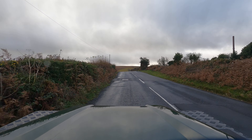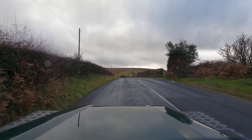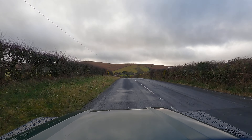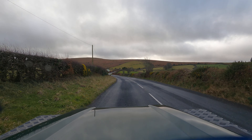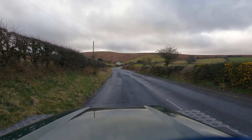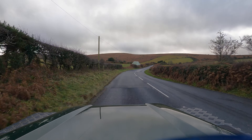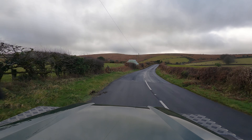Dartmoor National Park test drive — green 90 station wagon, 300 TDI. December, slightly damp roads and we're just coming up to the High Moor in southwest England, where we build these iconic trucks.